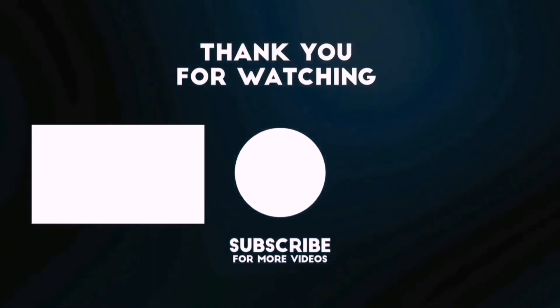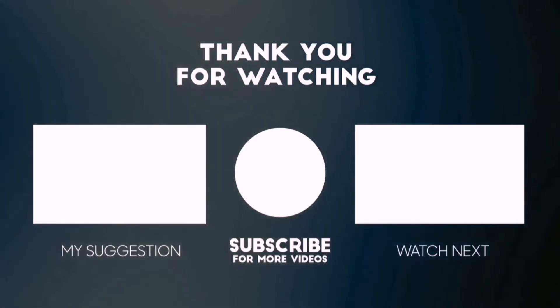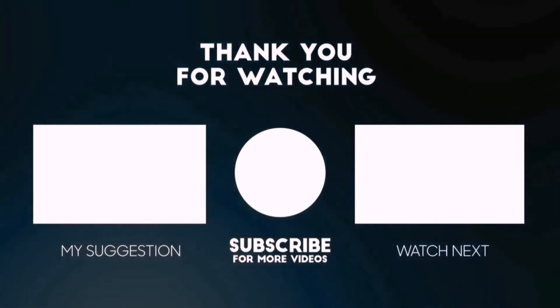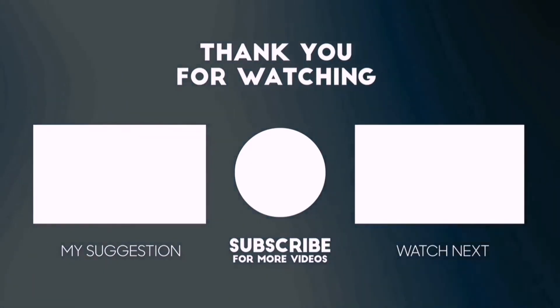Thanks for watching this video. Beside top-rated product videos, we randomly provide special Amazon discount offers, so please subscribe to 5 Best Pick to get more product deals and videos on your feed. You can also check the description below for updated best product links and prices. Happy shopping!